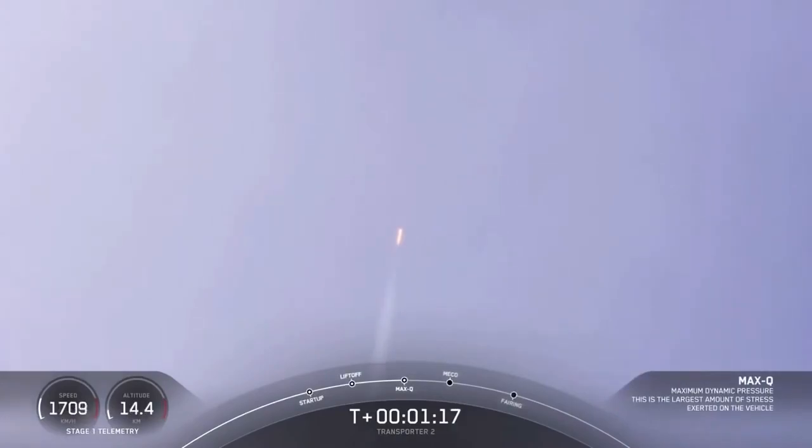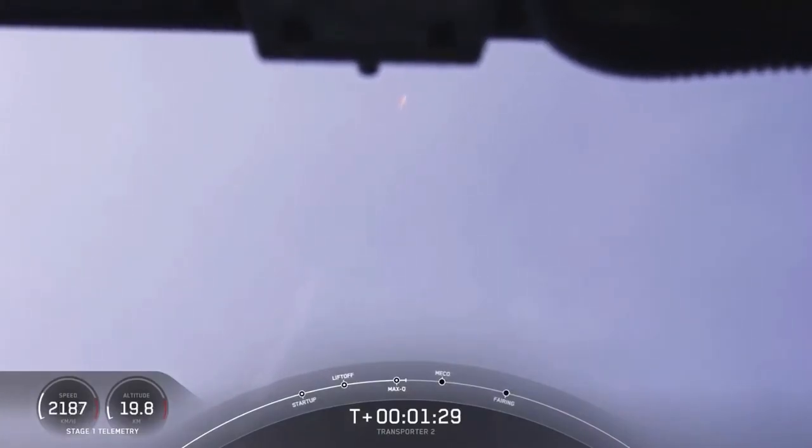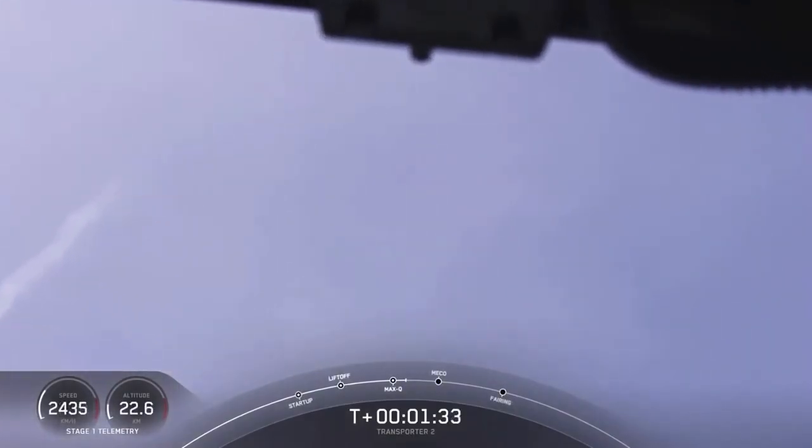Falcon 9 is now headed south along the Florida coast. All is looking good with the first stage trajectory. We have five events coming up in quick succession in about a minute. The first is main engine cutoff, also known as MECO.